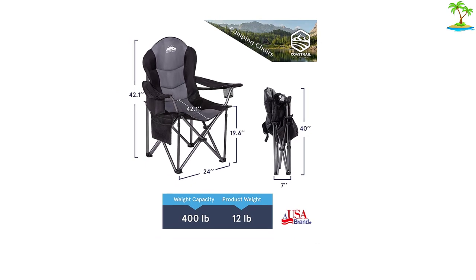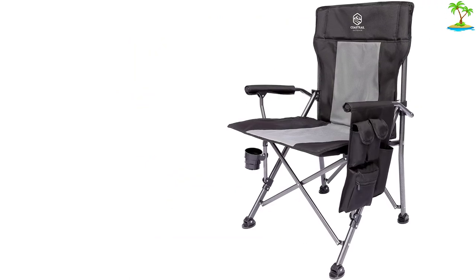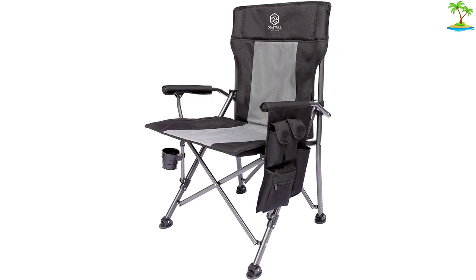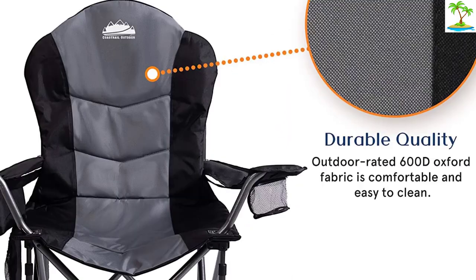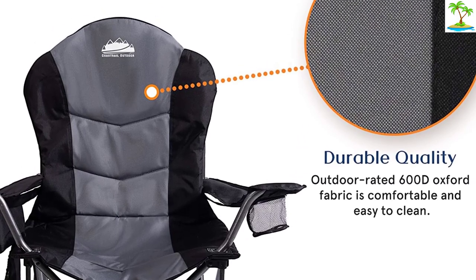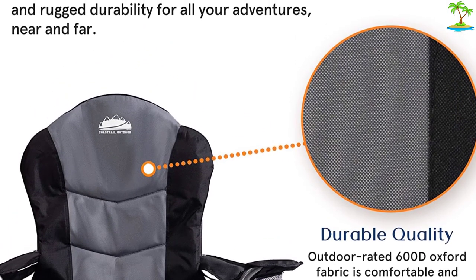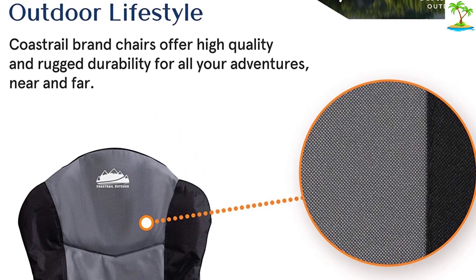Another reviewer whose boyfriend has a bad back says the chair has such great lumbar support he can sit in it for hours and not have to get up and walk around to stretch out. Plus, it's so roomy and comfortable that they can literally curl up in it with a blanket. Another reviewer calls this chair without a doubt the most comfortable folding chair — it folds up a little big and heavy, but it's worth it since it's well-constructed with good quality material.